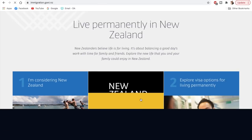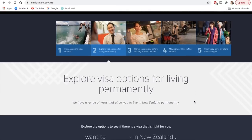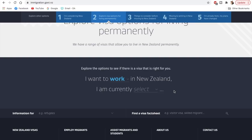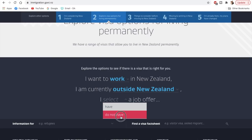Clicking that option will take you to explore visa options for living permanently. It will ask a few more questions: I want to work, invest, join family, or study. If you want to start a business in New Zealand, you can select that option. But I'll go with the first option since most of my viewers would go for this. Then it will ask if you're in New Zealand or outside — I'm selecting outside. Then it's asking for a job offer, so I'm selecting that I do not have a job offer.